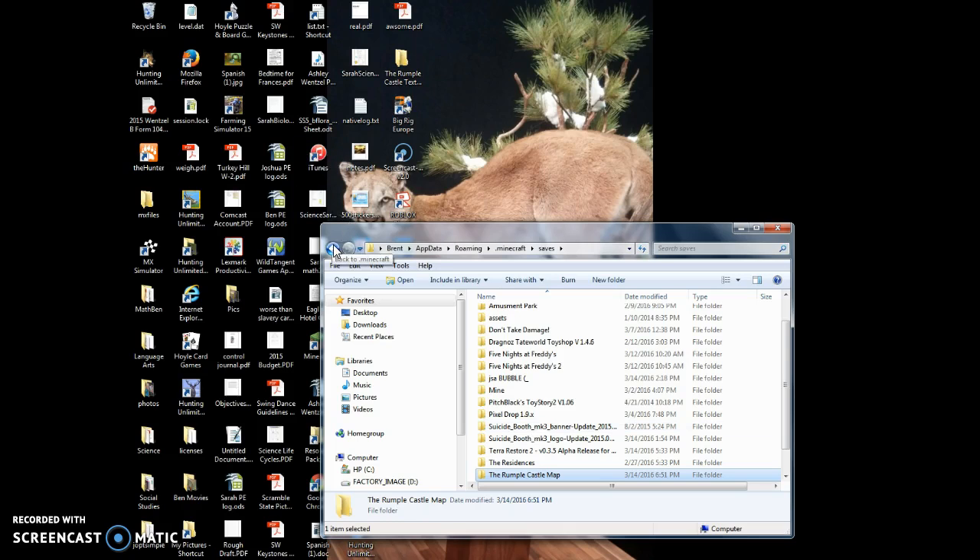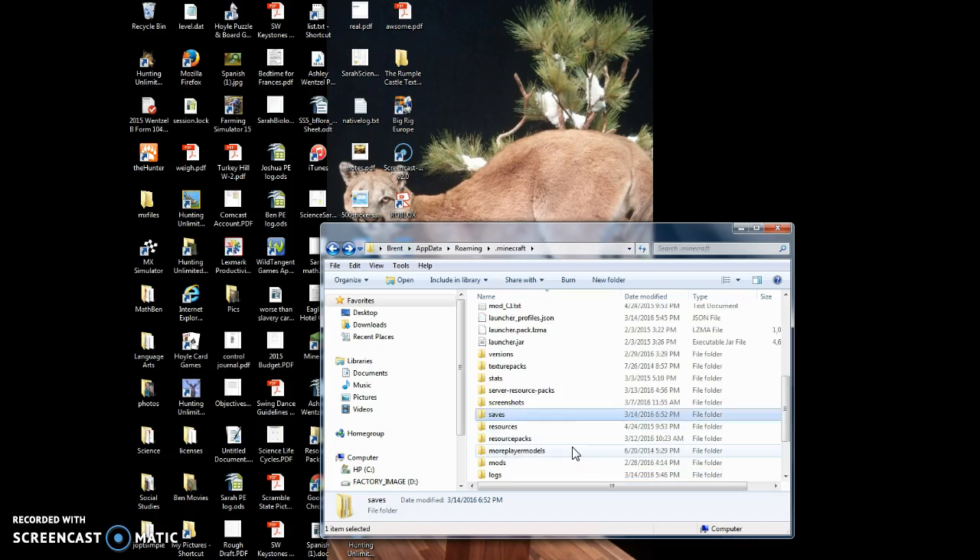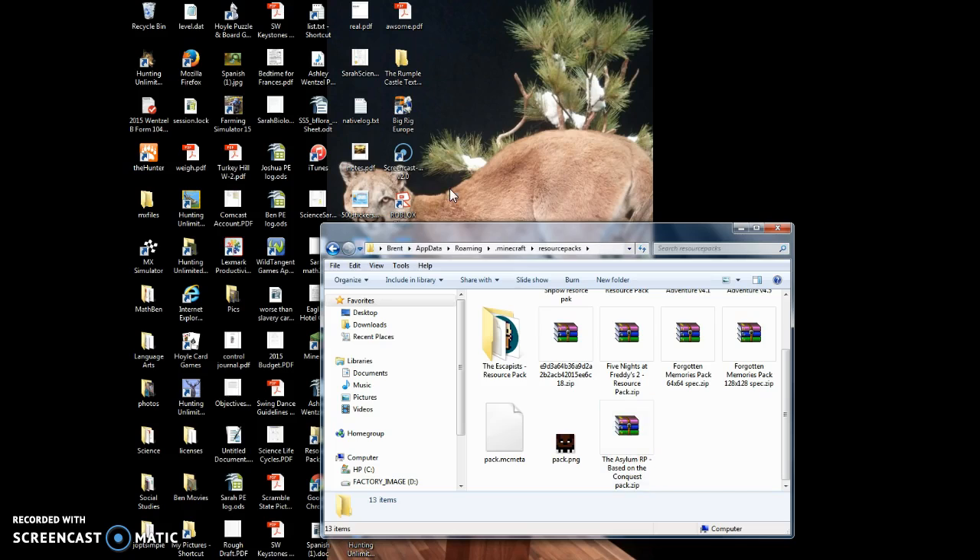Then what you want to do is you want to go back. And then you want to go into resource packs, or texture packs — I usually just do resource packs. You want to drag it down to there.